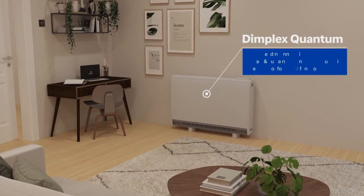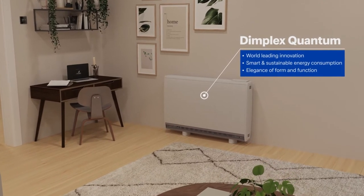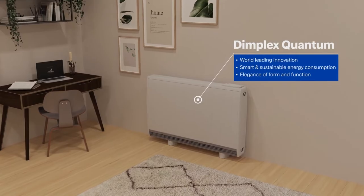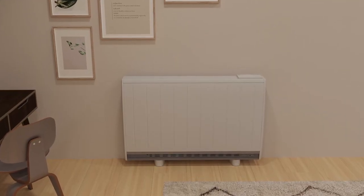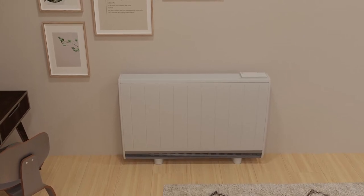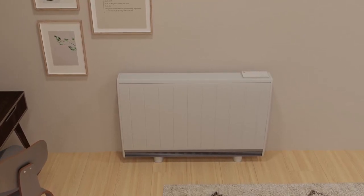Dimplex Quantum is the world's most advanced thermal energy storage heater, intelligently timing its charges for when grid electricity demand is at its lowest and zero emission sources contribute most. Quantum combines sustainable innovation with modern design.